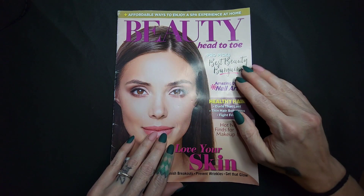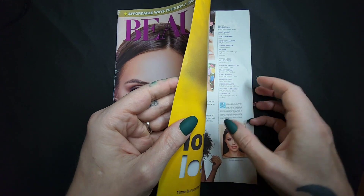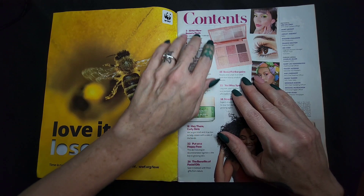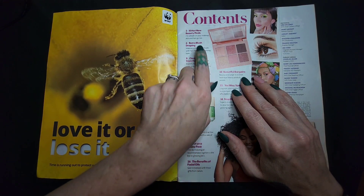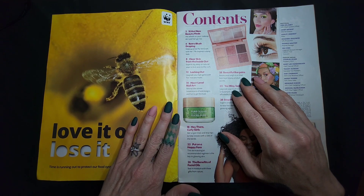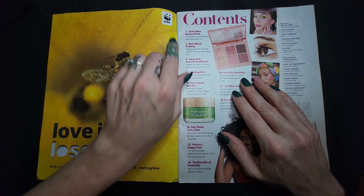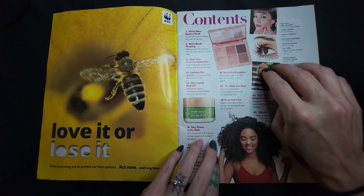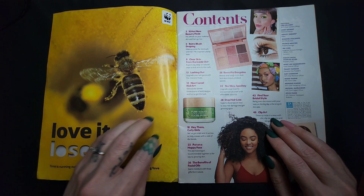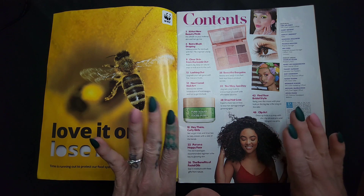So let's jump in, I'm curious! There's a little bit of a glare from my ring light but otherwise you can't really see a lot of the content, so that's why I'm still using it. There's a 'Love It or Lose It' page — time is running out to protect our food system, act now. What a nice close-up picture of this bee — it's very pretty. And this hair, I love this hair!